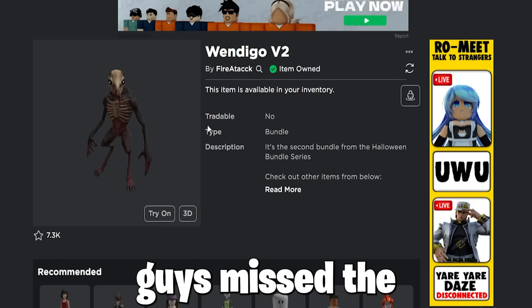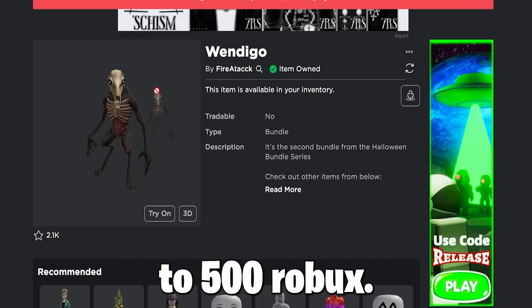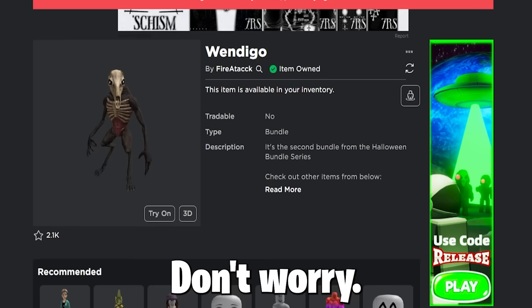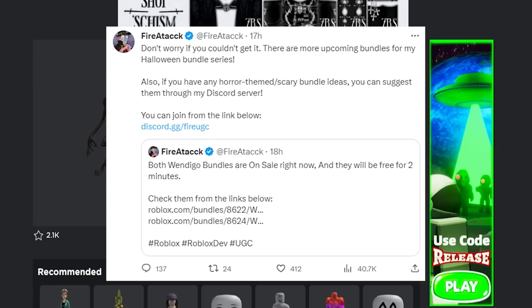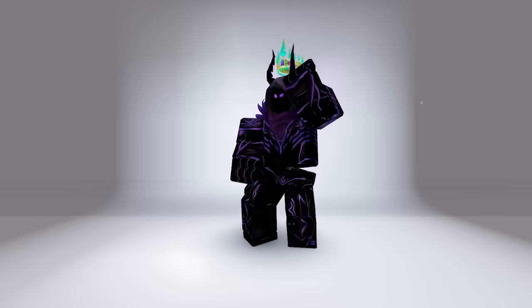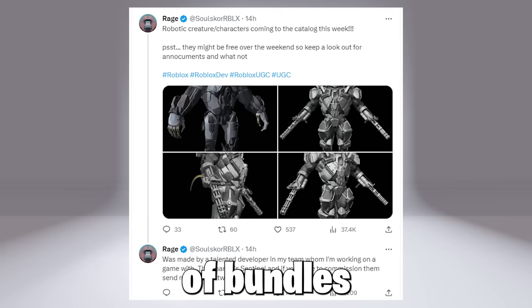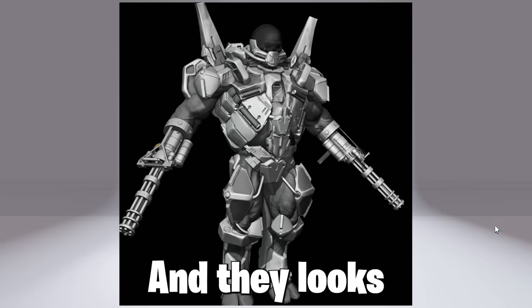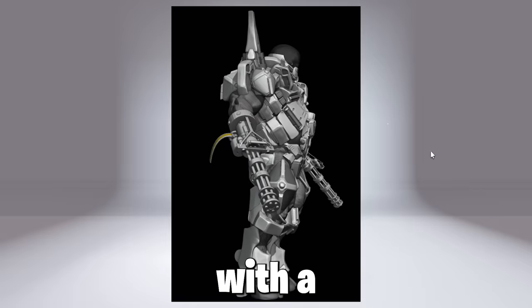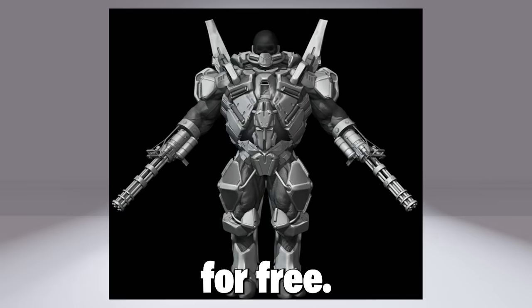Also, if you guys missed the Wendigo bundle drop — very sad if you did — as now it costs up to 500 Robux. Don't worry, as he will be doing more this Halloween month, so good for us. The creator Rage on Twitter said he will be releasing quite a lot of bundles over the weekend; here is a quick look at them. They look really cool with a very clean robotic design, so hopefully they get accepted so we can get them for free.